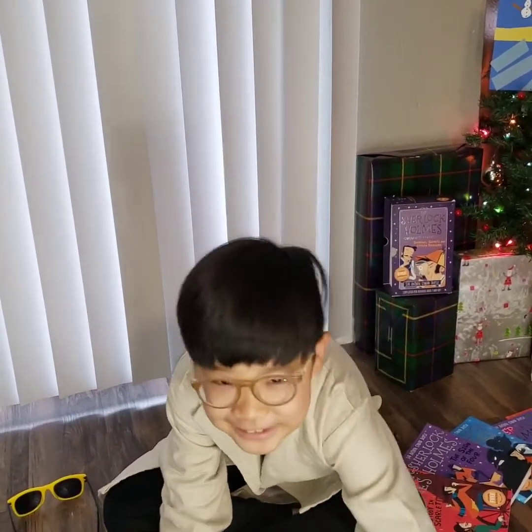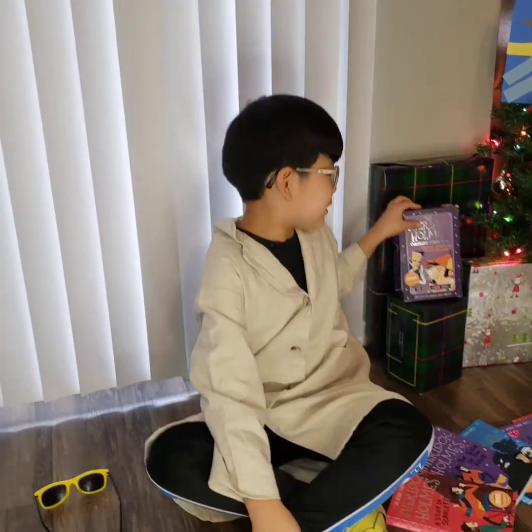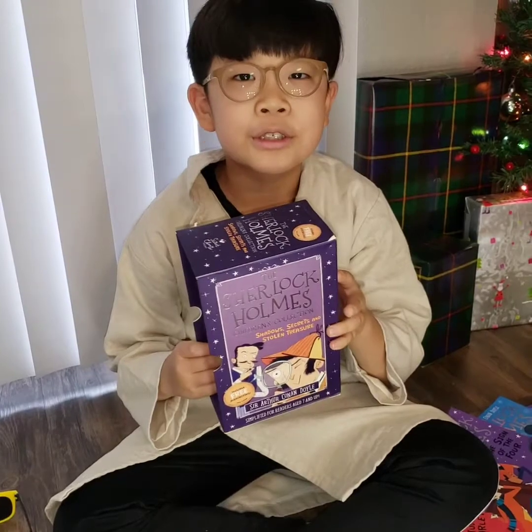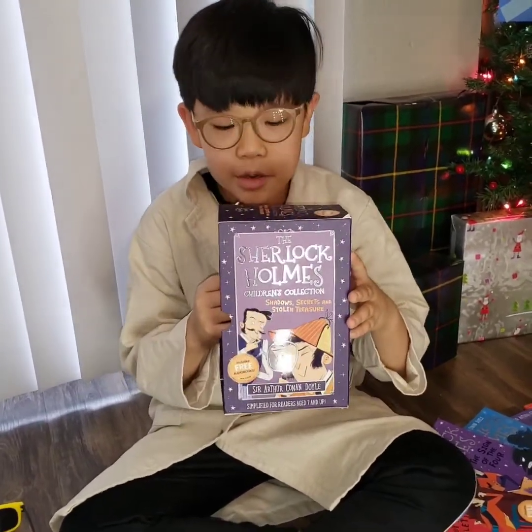Hi, I'm Gio. I'm going to introduce this book series called the Sherlock Holmes series. There are 10 books. I'll introduce them one by one.